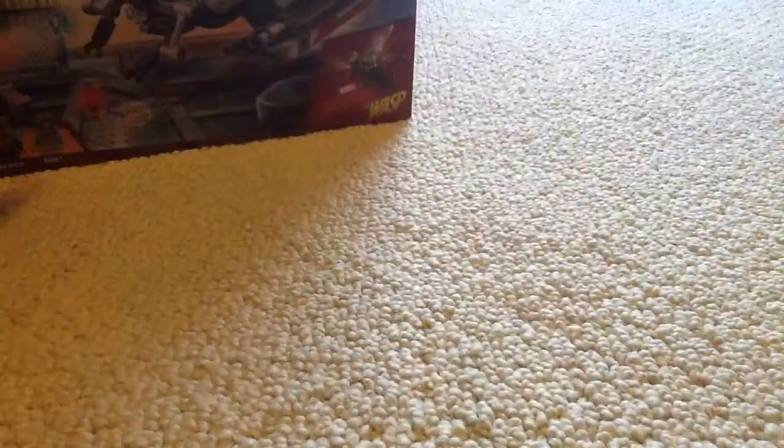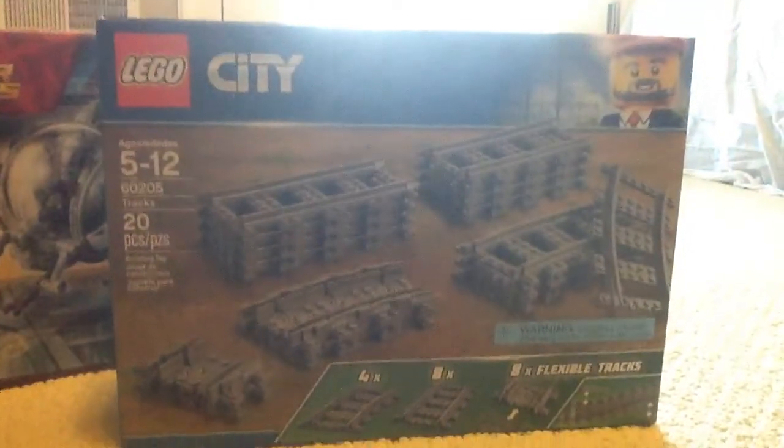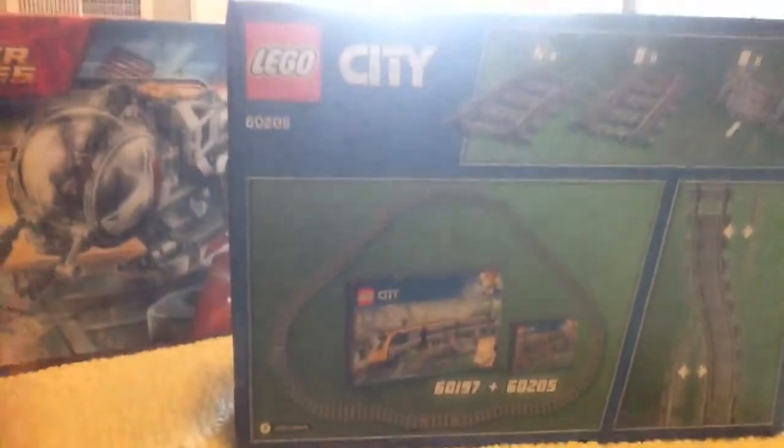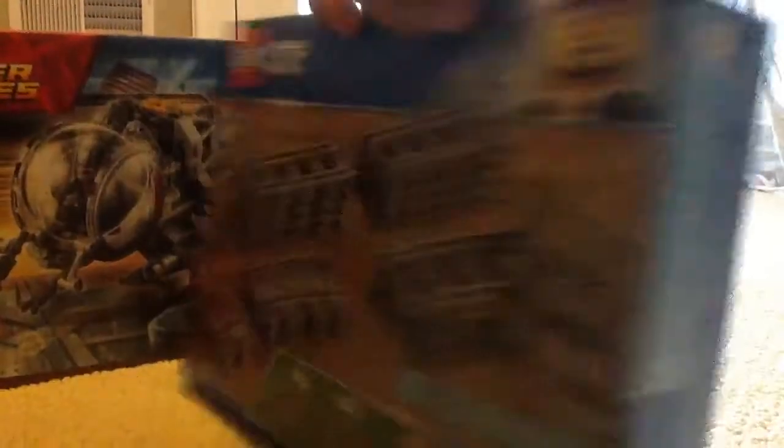Next, I got these train tracks. I think this is a new set as well — they're supposed to go with the passenger train and stuff they're coming out with. I'm not going to get those; I just got this to go with another set you'll see in this haul.